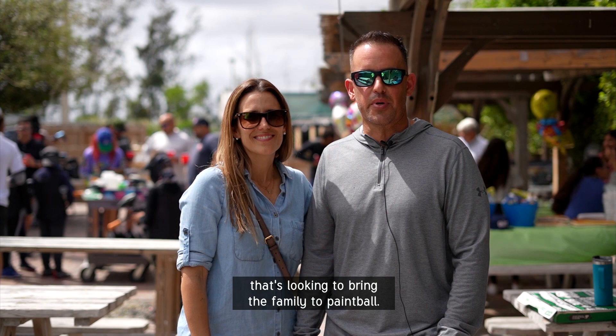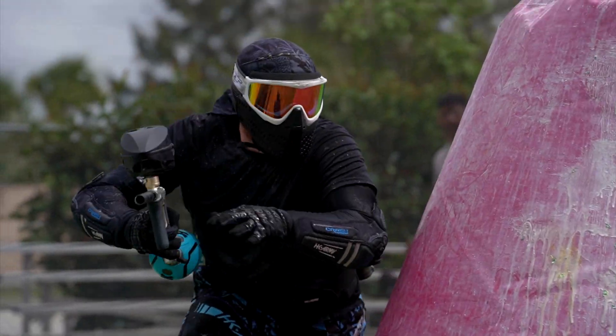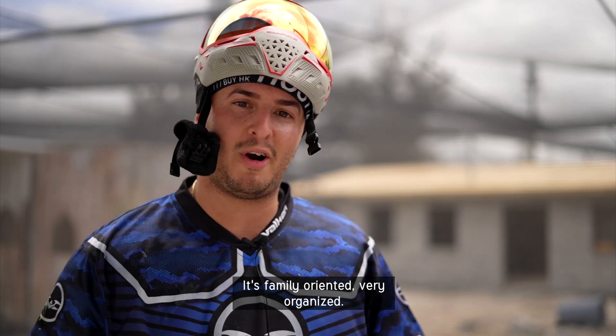Definitely recommend it for anybody that's looking to bring the family paintballing. The name says it all — it's family. It's family oriented, very organized.